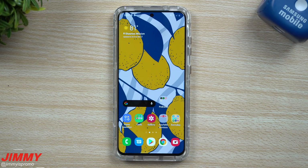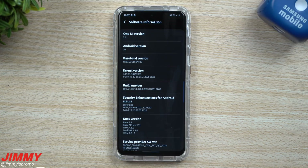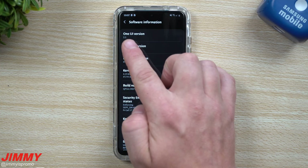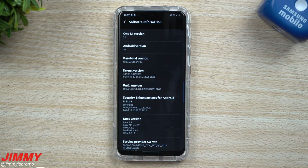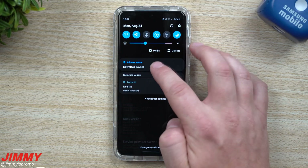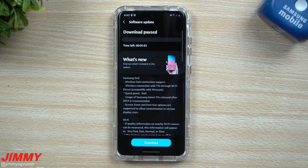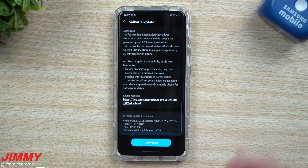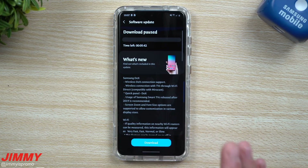Hey everybody, welcome back to Jimmy's Promo. Today is August 24th and this morning Samsung just pushed out the latest update that will bring you Samsung One UI 2.5. Right now this is the unlocked version of the Galaxy S20 running on One UI 2.1, but when you head inside of your settings and look for a software update you'll see it there. It's a quite large file — 991 megabytes, almost a gigabyte — because it brings a lot of new features.